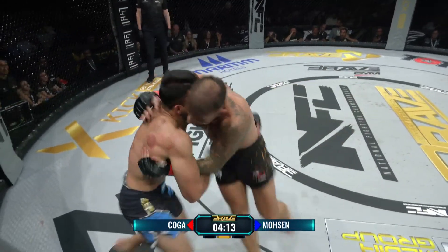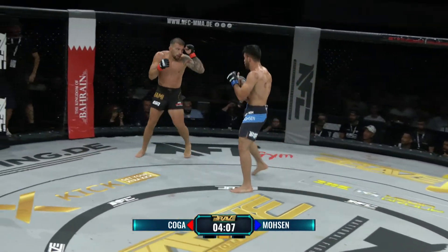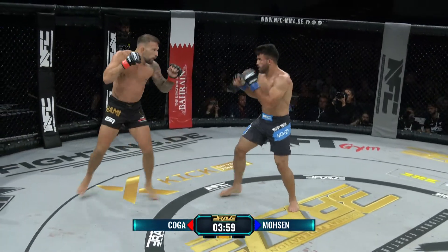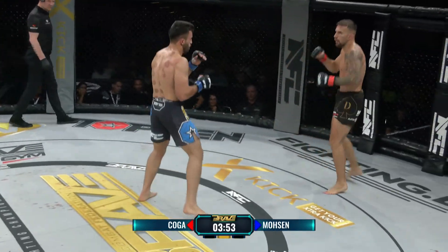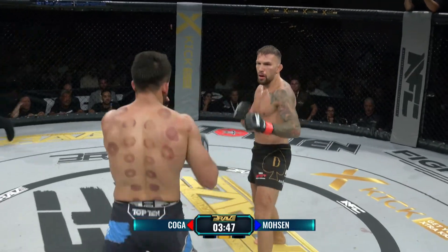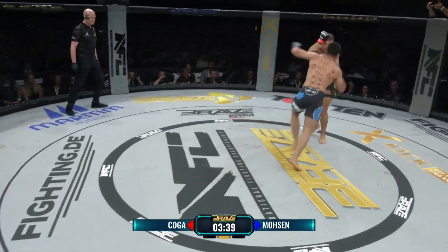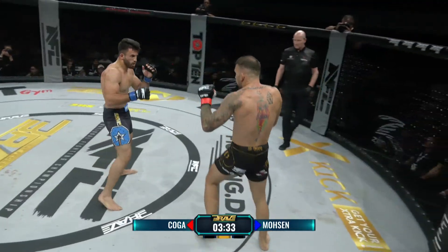Koga – der ist Profi. Ganz einfach. Der ist dann aggressiv, wenn es wichtig ist, und das ist eben im Kampf. Ich bin sehr beeindruckt, wie Koga sich hier präsentiert. Er hat hier einen gefährlichen Gegner, der vermeintlich heute um einiges schwerer ist. Natürlich wiegen sich beide Athleten am Vortag ein, aber diese Aufladephase führt dazu, dass Kämpfer unterschiedliche Gewichte haben können. Ich glaube, Safar Mosen ist heute ein gutes Stück schwerer als Max Koga.